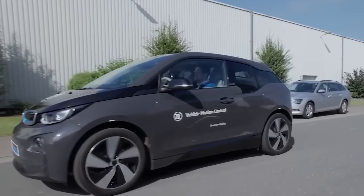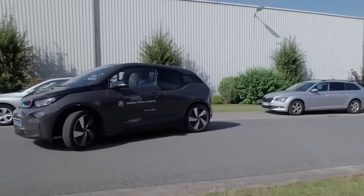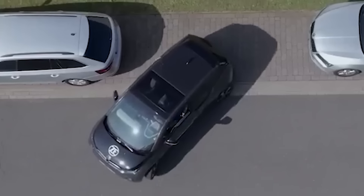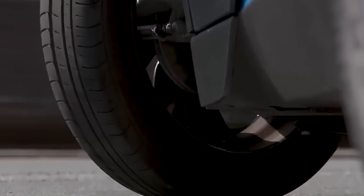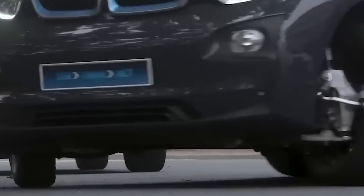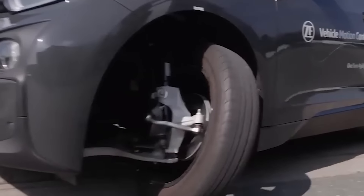Engineers figured out how to simplify parking in a city jammed with cars. By adjusting the wheel rotation to 80 degrees, this system ensures you can parallel park in less than a minute.